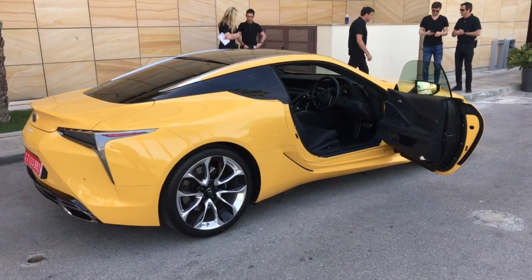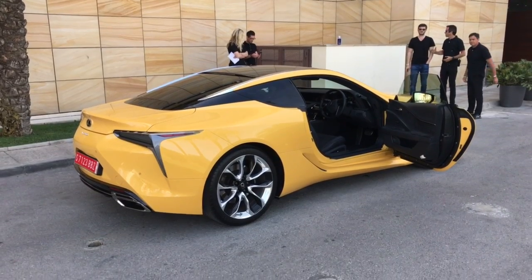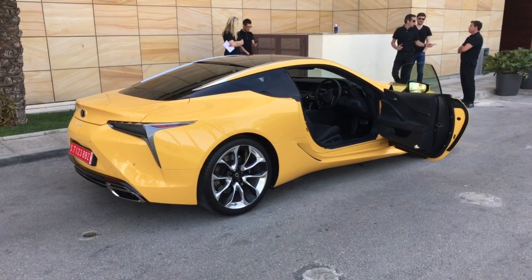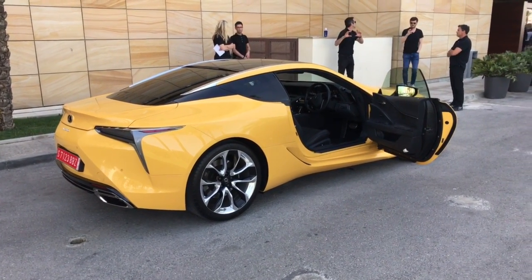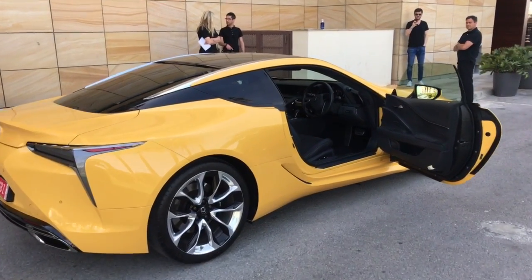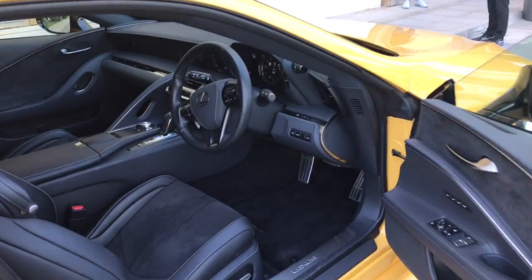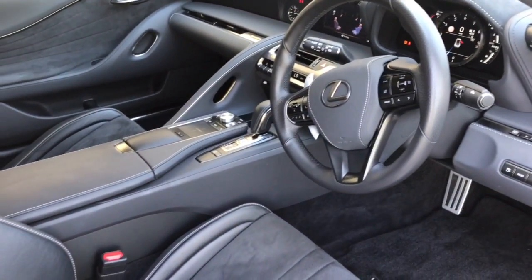Alright everybody, finished with my initial drive in the LC500. Sounds fabulous. The gearbox is tremendous and quite easy to fall in love with — such a great vehicle. And again, the interior is first rate.